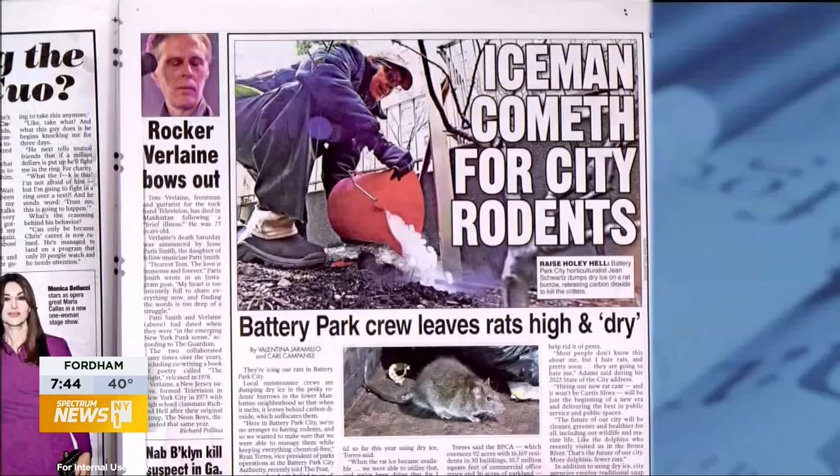Some environmentalists say this is a safe way to get rid of rats without using poisons that can harm other animals, although you have to be licensed to use dry ice on pests.